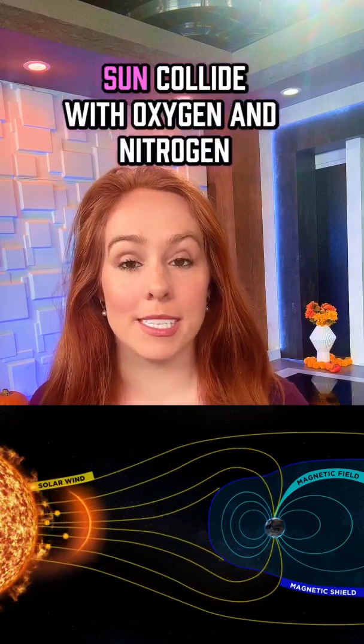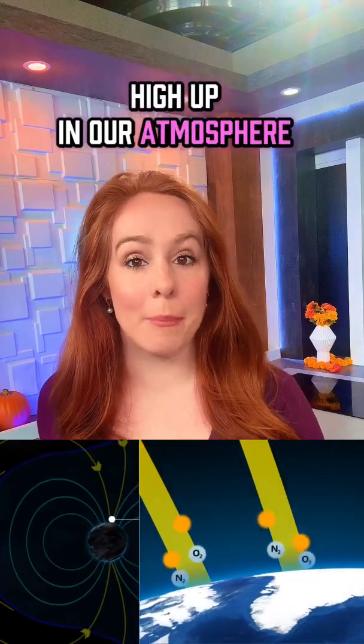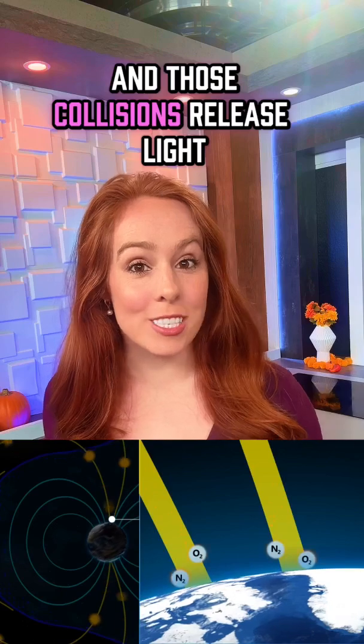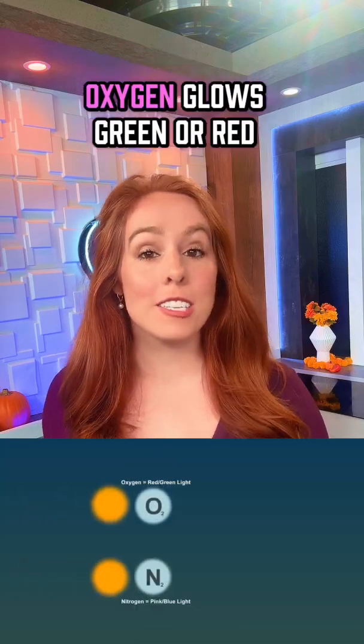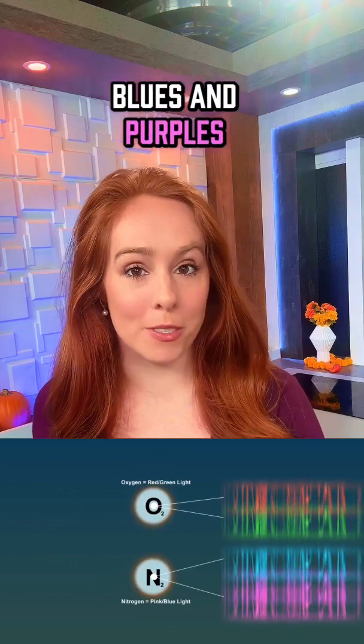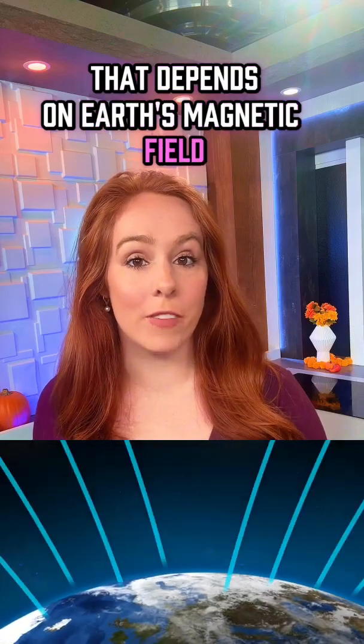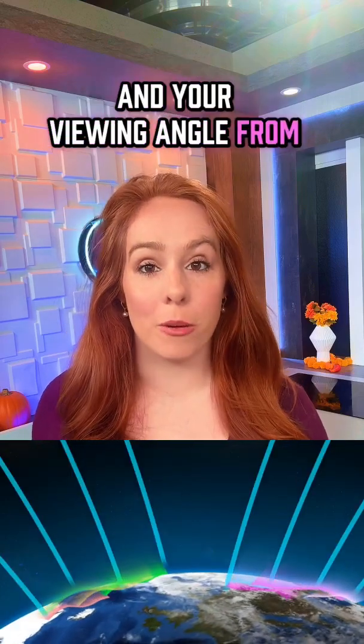These charged particles from the sun collide with oxygen and nitrogen high up in our atmosphere, and those collisions release light. Oxygen glows green or red, while nitrogen gives off pinks, blues, and purples. As for the dancing shapes you see, that depends on Earth's magnetic field and your viewing angle from the ground.